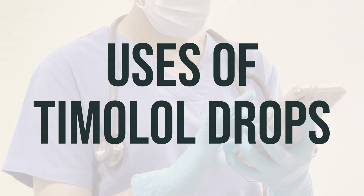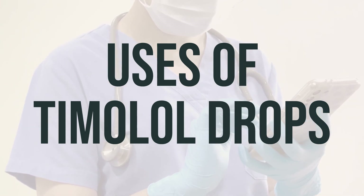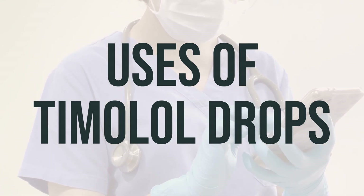It is important to use this medication as directed by your doctor. The usual dose is one drop in the affected eyes once a day. The best time to take this medication is usually in the morning.